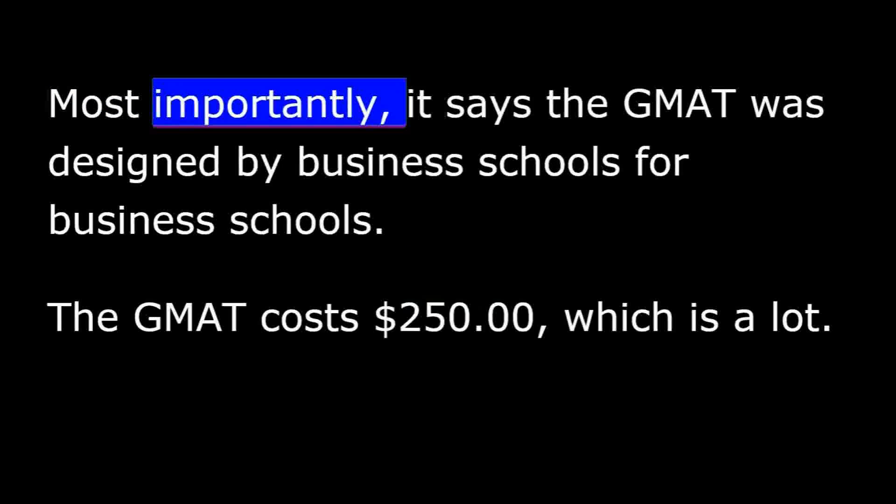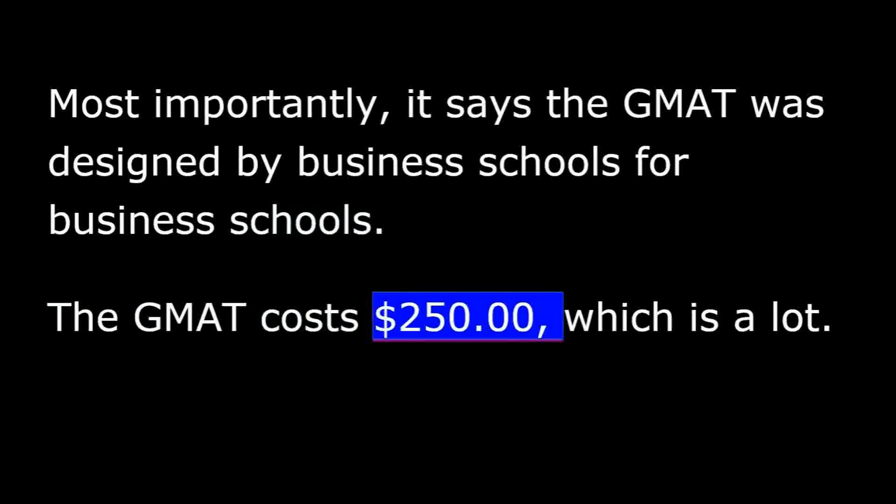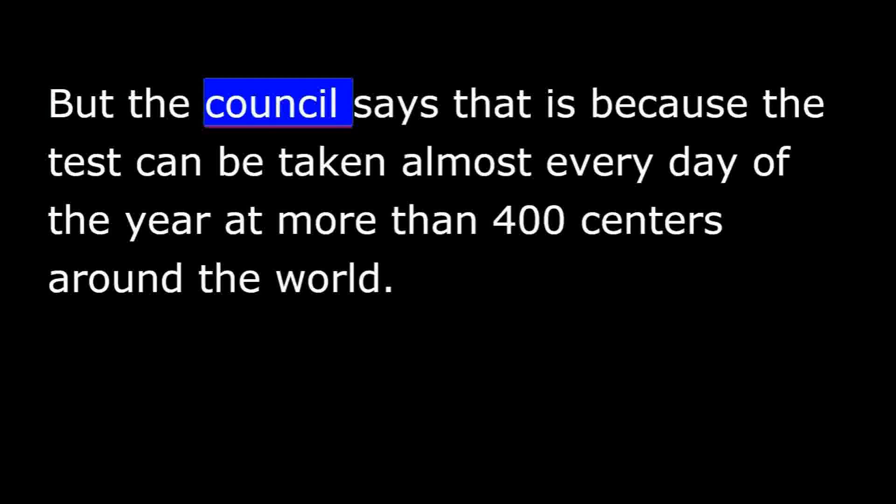Most importantly, it says the GMAT was designed by business schools for business schools. The GMAT costs $250, which is a lot. But the Council says that is because the test can be taken almost every day of the year at more than 400 centers around the world.